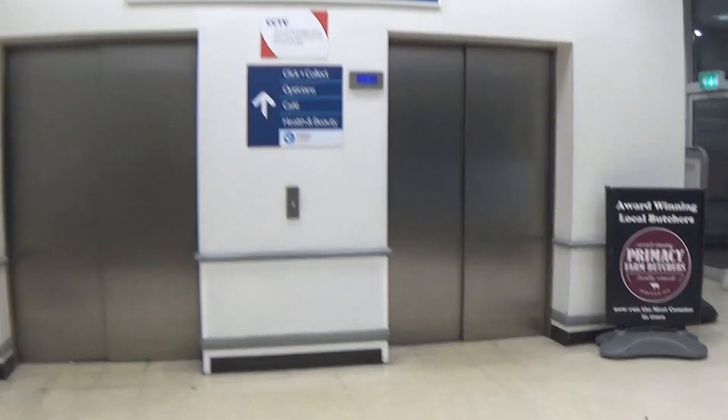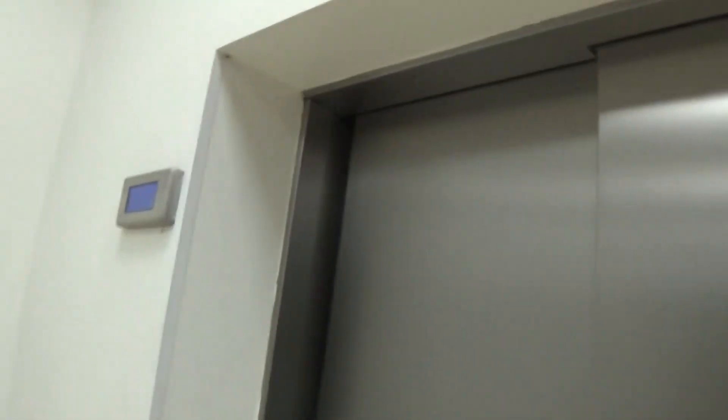This is the elevator at the Tesco Extra Craigavon. These are Otis Gen 2's — the largest Tesco store in Northern Ireland. Two-speed door, I like that. You can see the Otis logo.